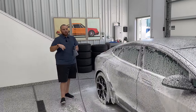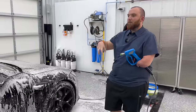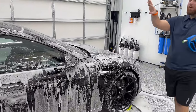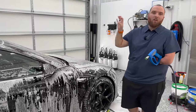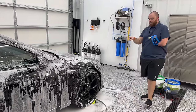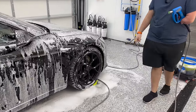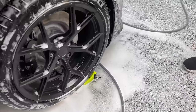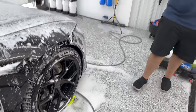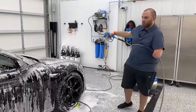Then we'll go in with a heavy rinse, re-foam it, and start the wash. We've let this sit for a little bit — it's eating away that dirt and grime, definitely getting some of the bugs done. I went ahead and washed the windows — not worried about scratching them because they're a lot different than the soft black paint. Let's get this thing rinsed down, get that big layer of dirt off, and then we'll re-foam it.